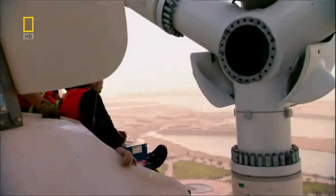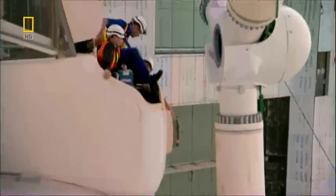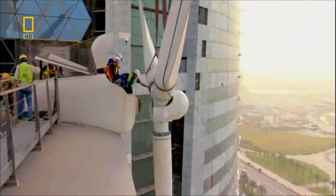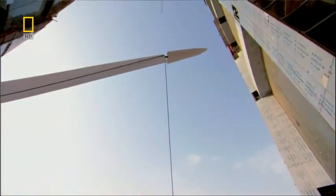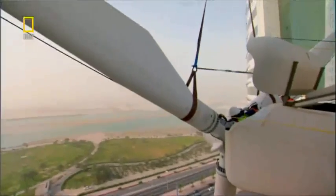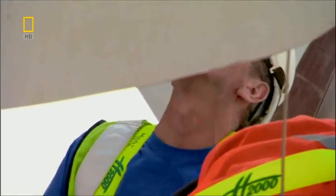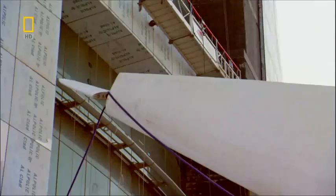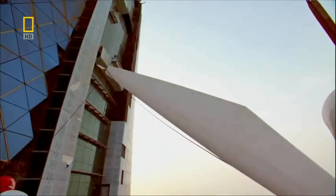The blades reach 61 meters, level with the first bridge. Only 3.8 meters separate the blade tip and the tower wall. The team must work quickly to dock the blades — but there's a problem. They can't get them flush with the generator. The wind from behind is forcing them back.